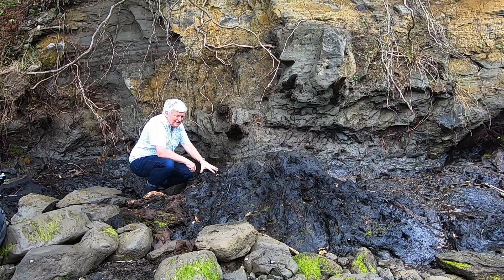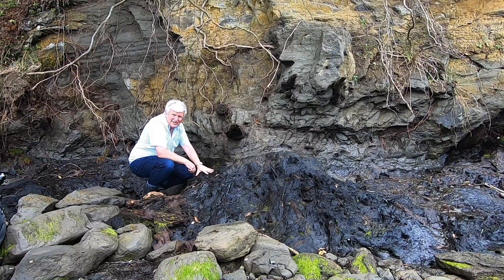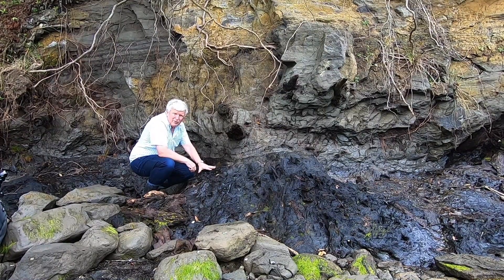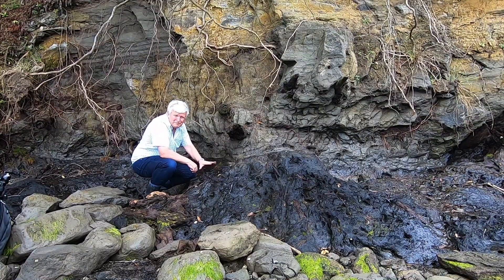This forest would have died off as the water table changed and the trees fell into the swamp and were preserved in the swamp. That's why they're looking so fresh - it almost looks like modern timber.